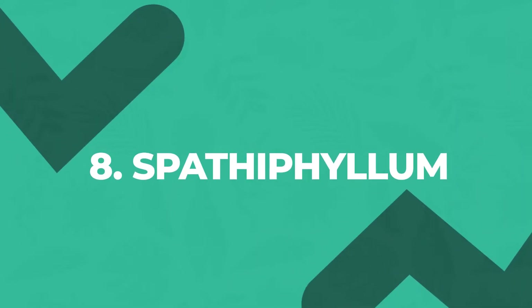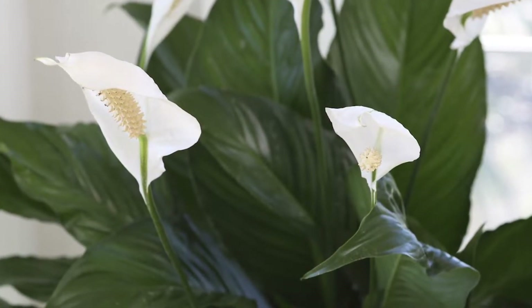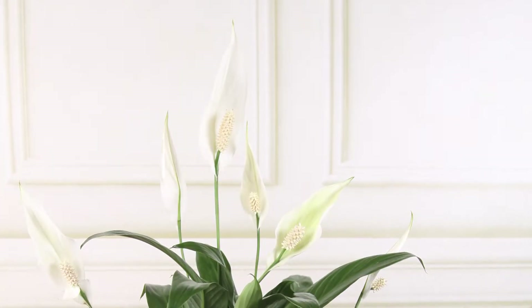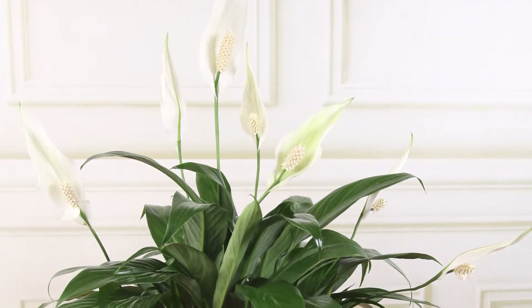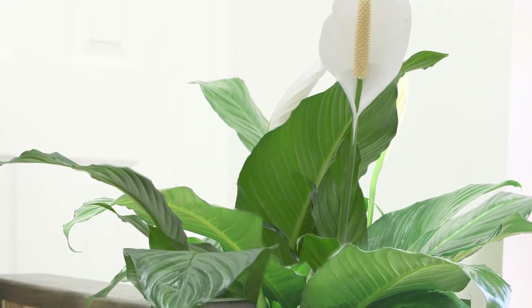Favored by generations of plant parents, Spathiphyllum is also called Peace Lily. It's a lovely plant that shows off dark green leaves and long stems topped with white flowers. It wilts quickly and somewhat dramatically when it starts to get too dry, but rebounds quickly after you water it. This makes it super helpful to learn how much to water it.